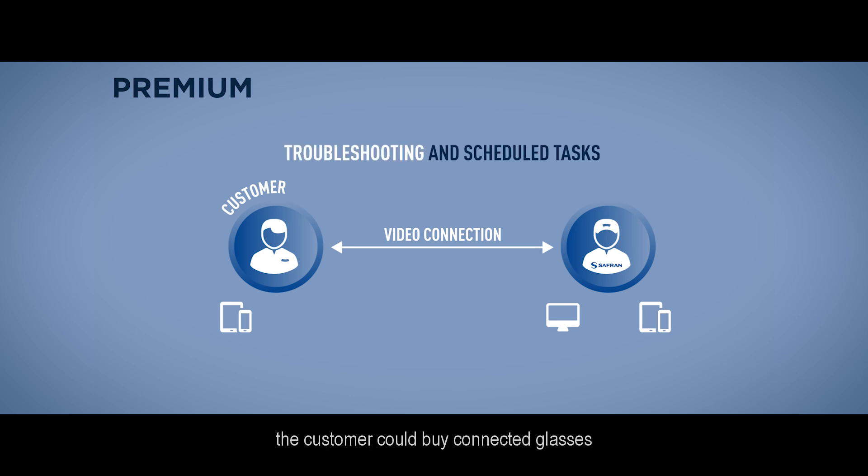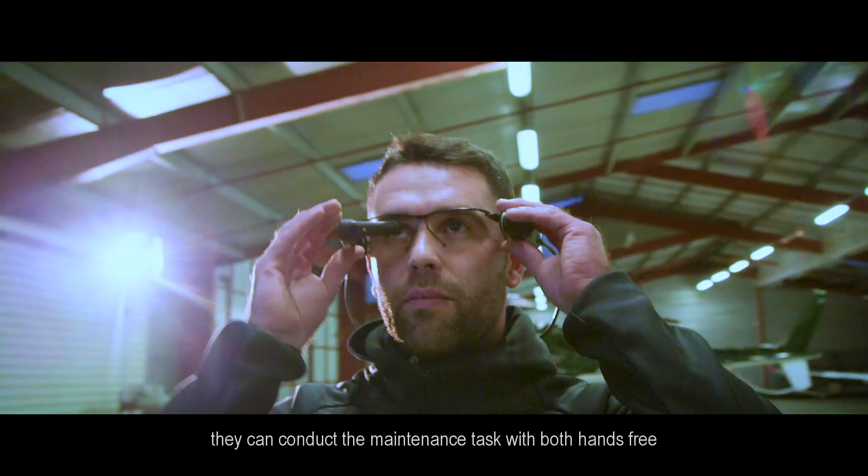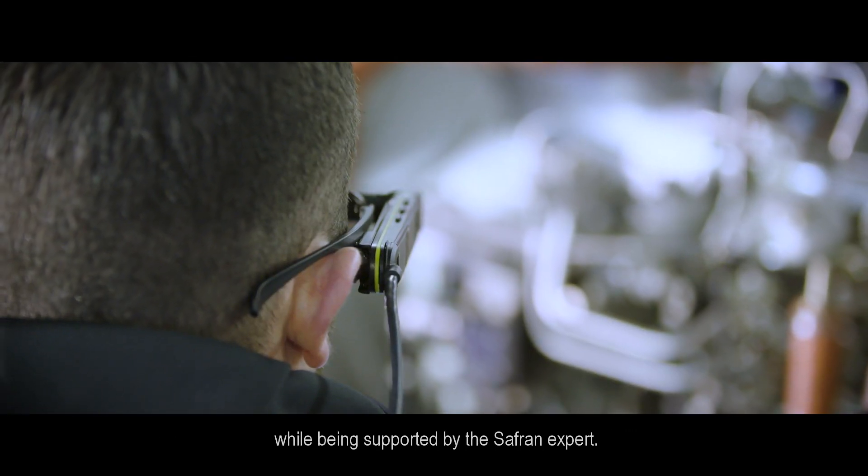With the premium options, the customer can buy connected glasses in order to improve the experience. With the glasses, they can conduct the maintenance task with both hands free while being supported by the expert.